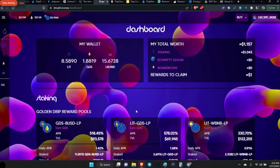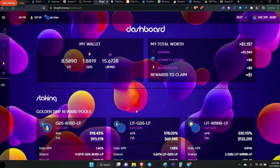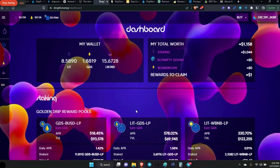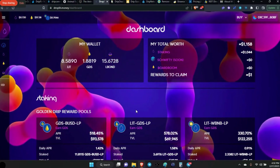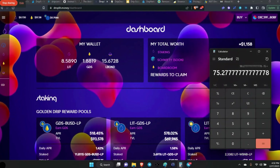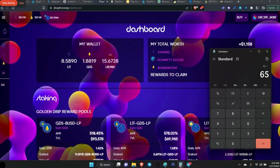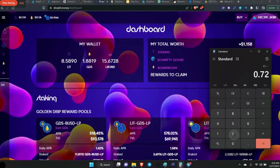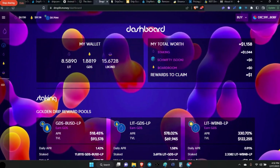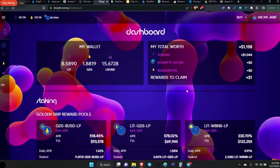Now we are at droplet.money. If you watched Moonshot Max's video — hopefully you have — he said all of us needed to purchase $65 worth of LIT tokens. So $65 divided by $0.72 is approximately 90 tokens — 90 LIT tokens. I'm ready to get mine and put them into the L-bond.